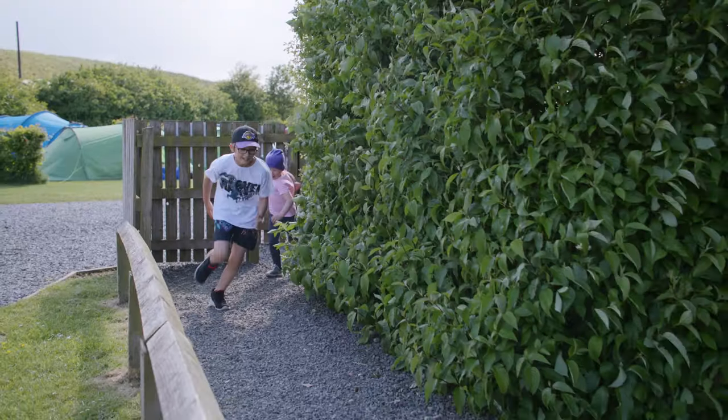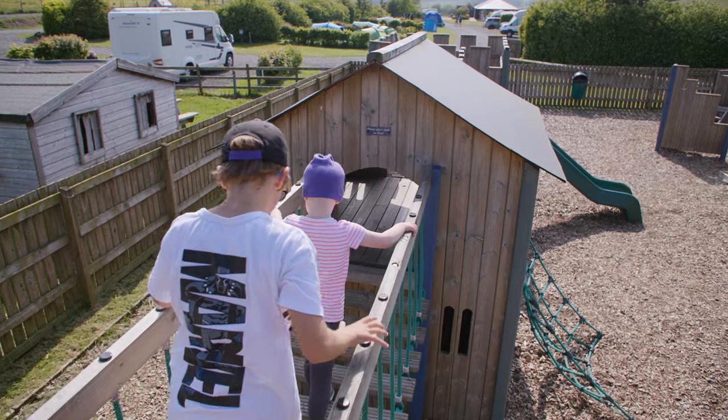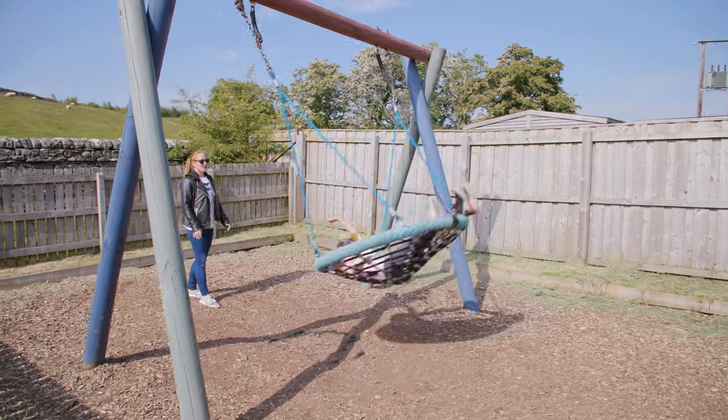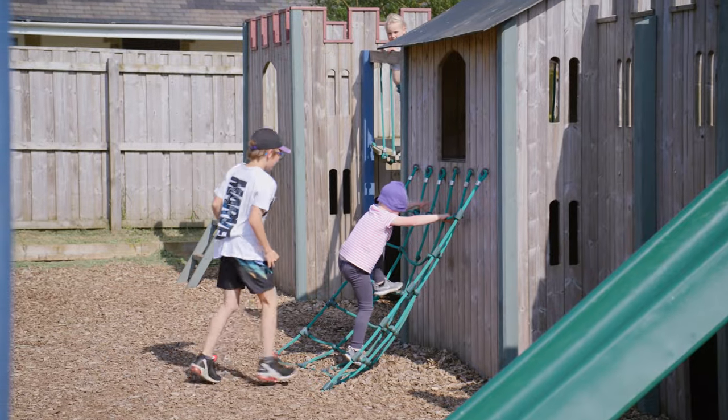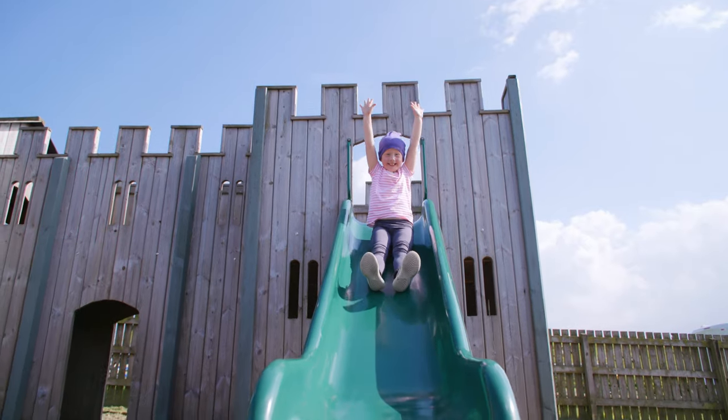For the children we've also got the play park, which is a small play park for the youngsters to enjoy. One of the nice things that guests tell us is that the site is small enough that children can go and play in the park, form new friendships, while they're actually on the site.